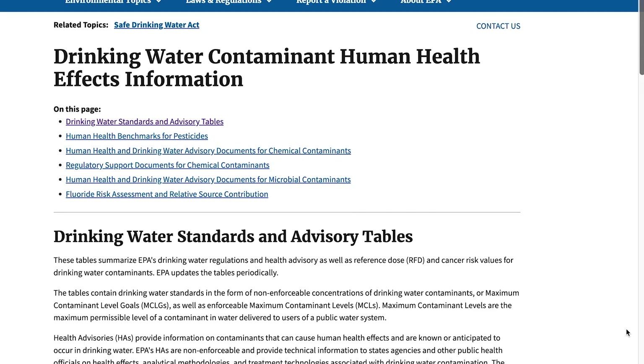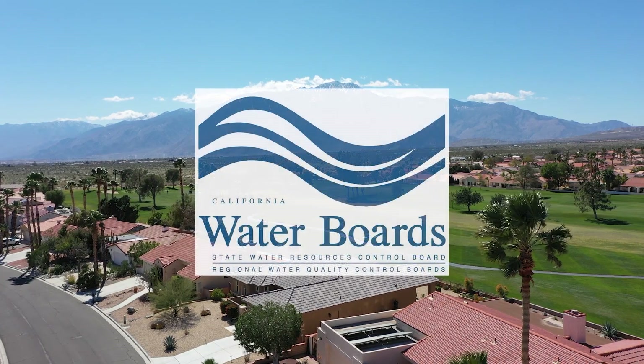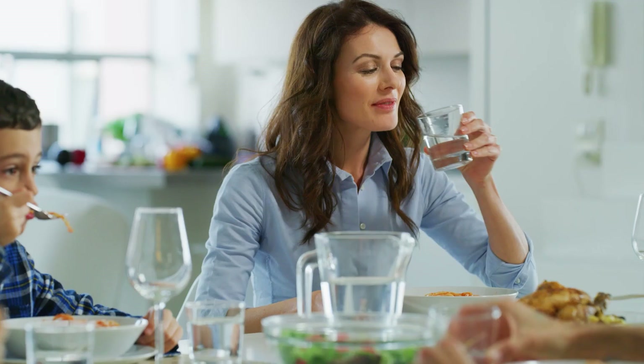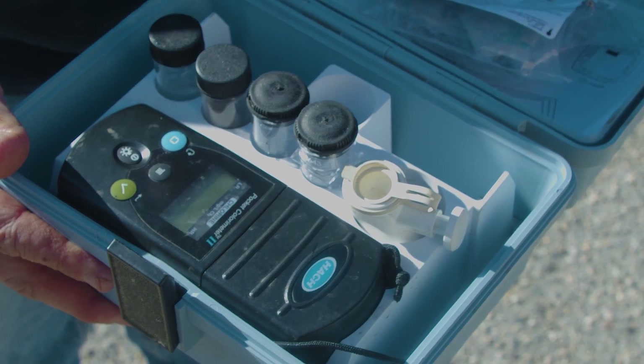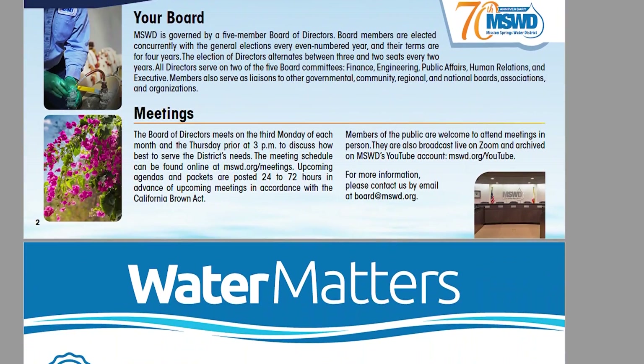Those statistics can be compared to safety standards established by the State Water Resources Control Board and the U.S. Environmental Protection Agency, which regulate the water we serve customers. The two agencies determine which substances are tested and how frequently water samples are taken.